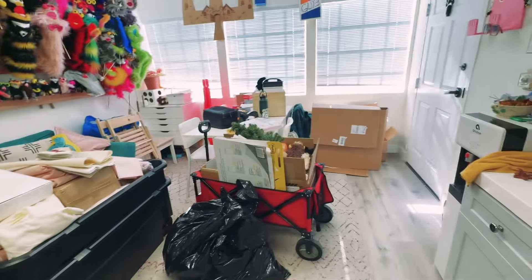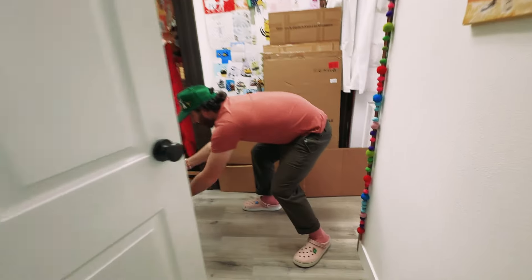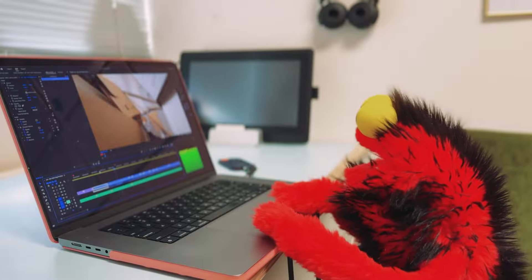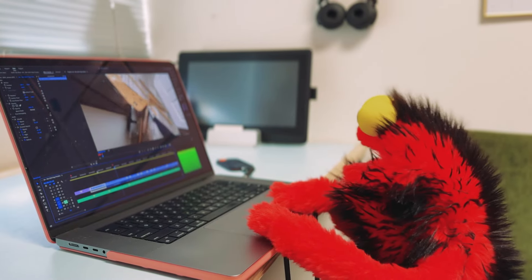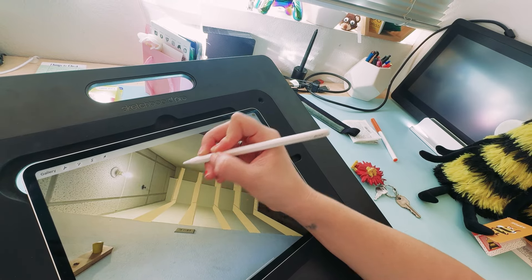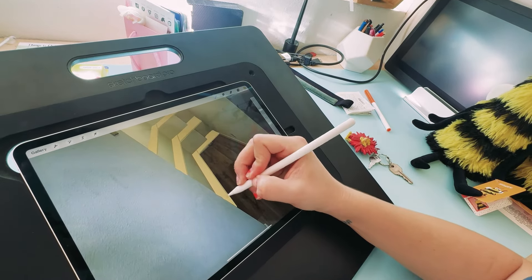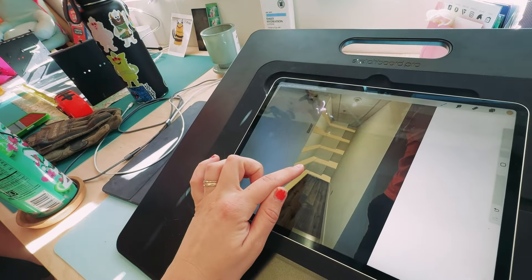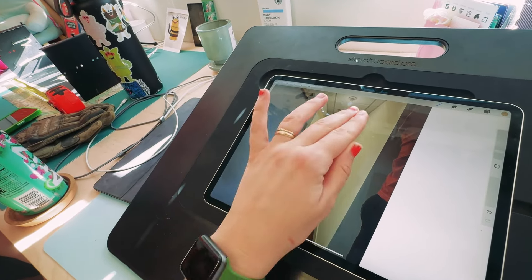Oh boy. It's almost like we moved in again. This is one idea I had — like one continuous shelf just going around. It goes there and then it goes into...